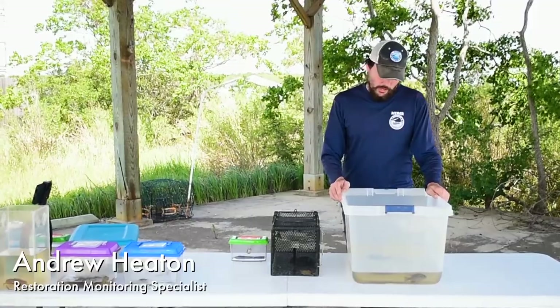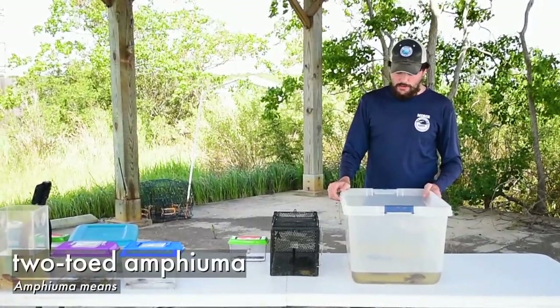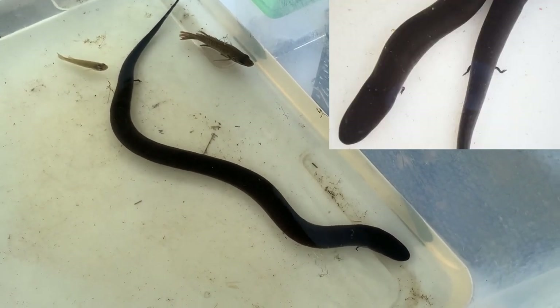We have a two-toed amphiuma here. These guys look a lot like snakes, but they're actually aquatic salamanders, and if you look closely you can see two pairs of tiny limbs that they have.